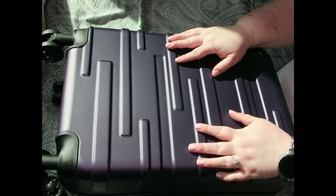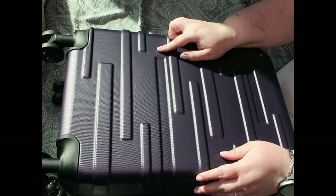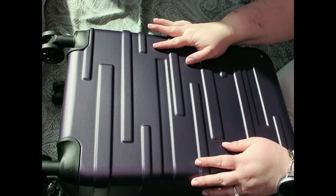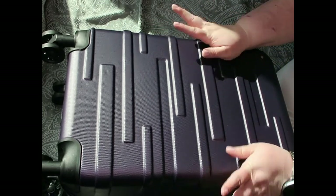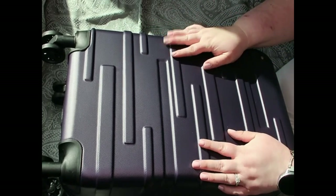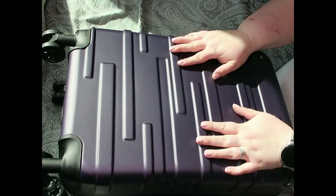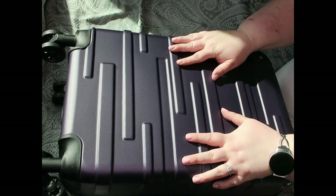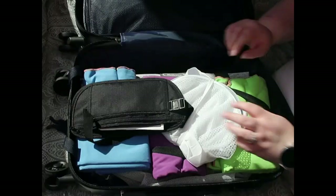First things first, this is a 20-inch Cool Life piece of luggage in the color purple. It's hard-sided and brand new — I've never used it so I can't really give you a review yet, but it seems like pretty good quality and it had great reviews on Amazon. This is where we have all of our shared items, so let me open it up and show you what's inside.